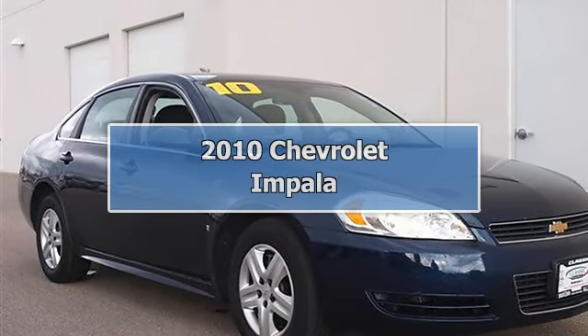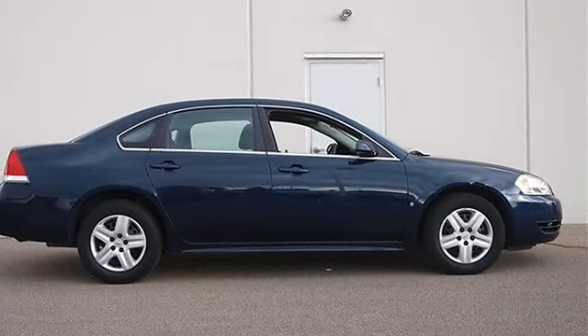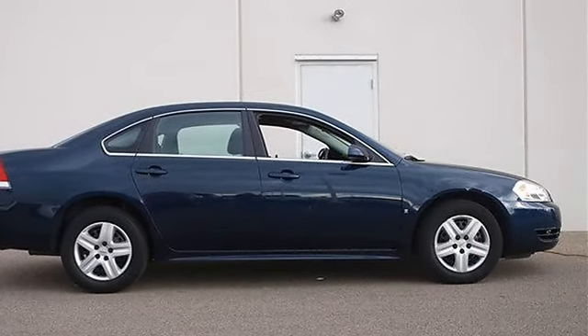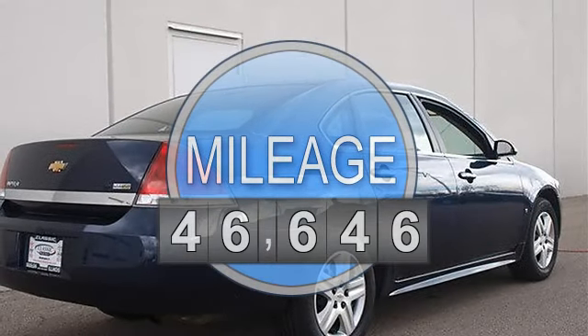2010 Chevrolet Impala 4-door car. This vehicle features the following equipment: automatic transmission, gas ethanol flex-fuel 5-6, 3.5L V6 214 horsepower, front-wheel drive.